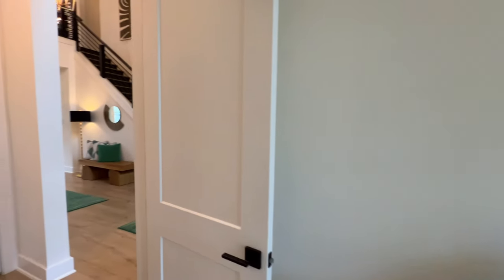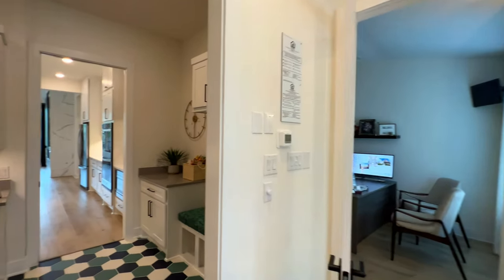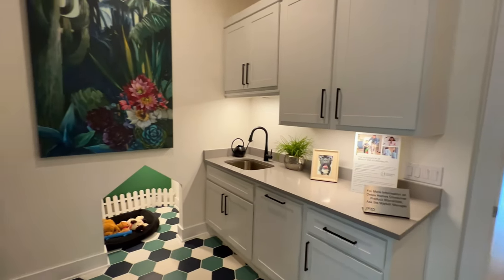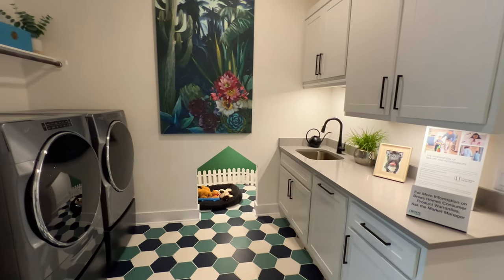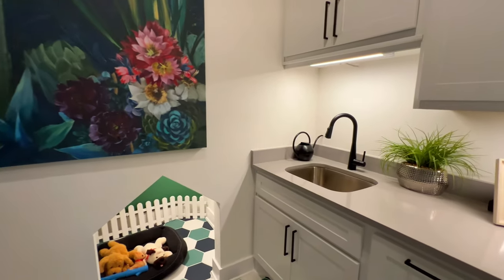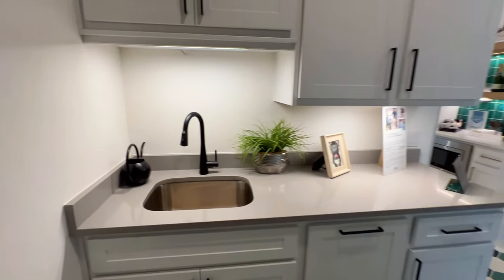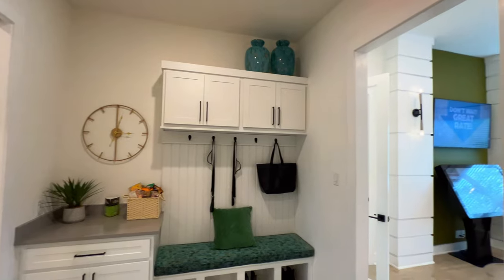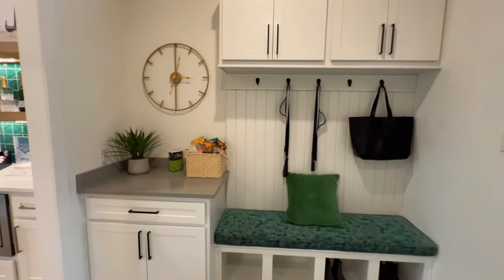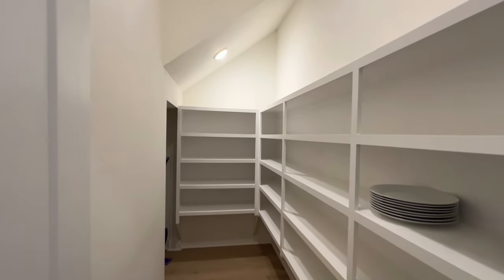There's a nice closet right here as well. Going through this way, you can see the mudroom — you have the mudroom intertwined with the utility room, an oversized washer and dryer, a sink right here, and a small space perfect for storage. Essentially you'd walk in from the garage and be greeted with the utility room and mudroom.